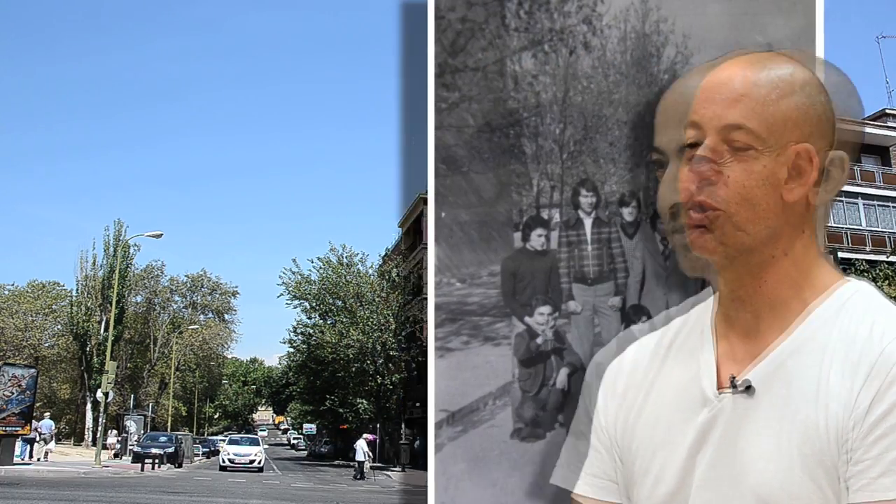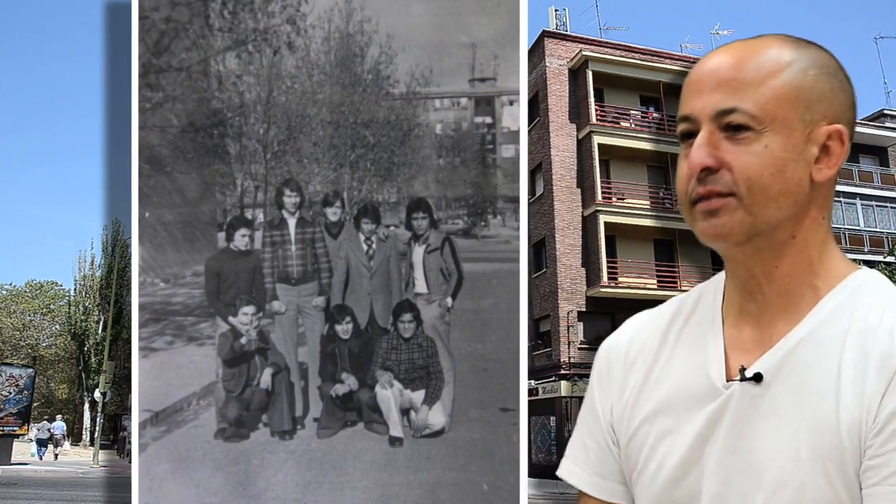Ha cambiado absolutamente. Yo ahora mismo de mi antiguo barrio solamente tengo los recuerdos, no hay nada más.